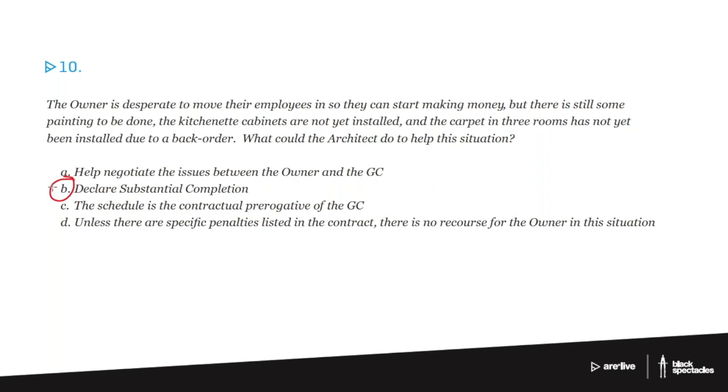At substantial completion, all this paperwork stuff starts to shift. Your role as the architect is to say, 'there are no code-related issues in our way, so we can go ahead.' If you do it too early, you're cheating the owner out of warranty time and having them pay the contractor's electric bills. Do it too late and the owner isn't generating economic activity and they're losing money. So it's a nuanced decision about when that moment should happen.